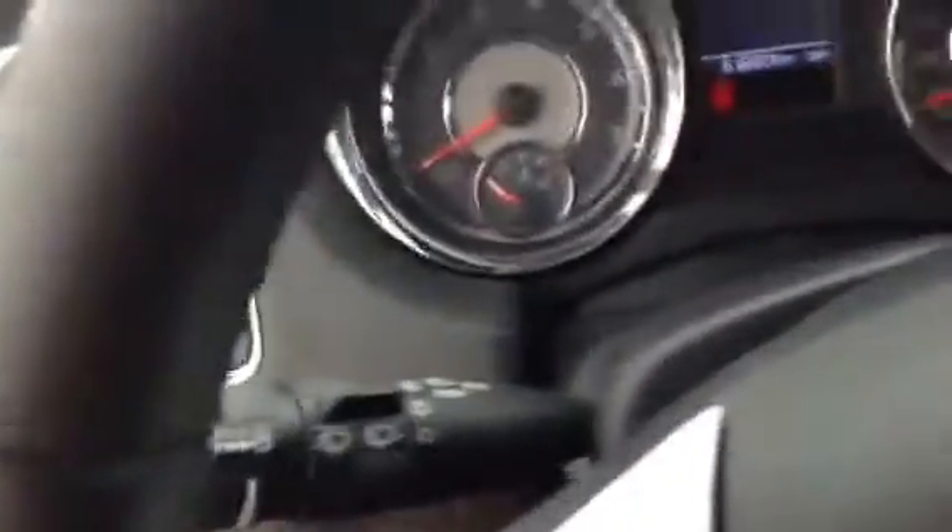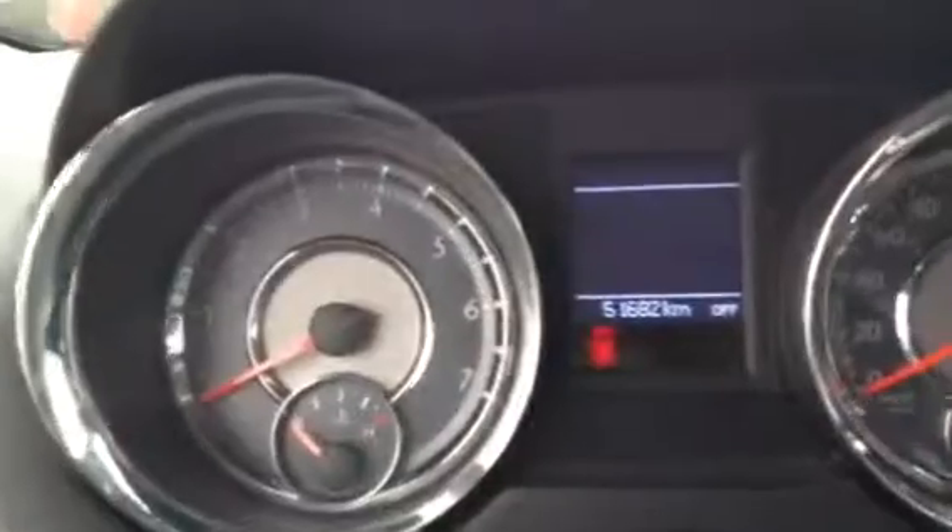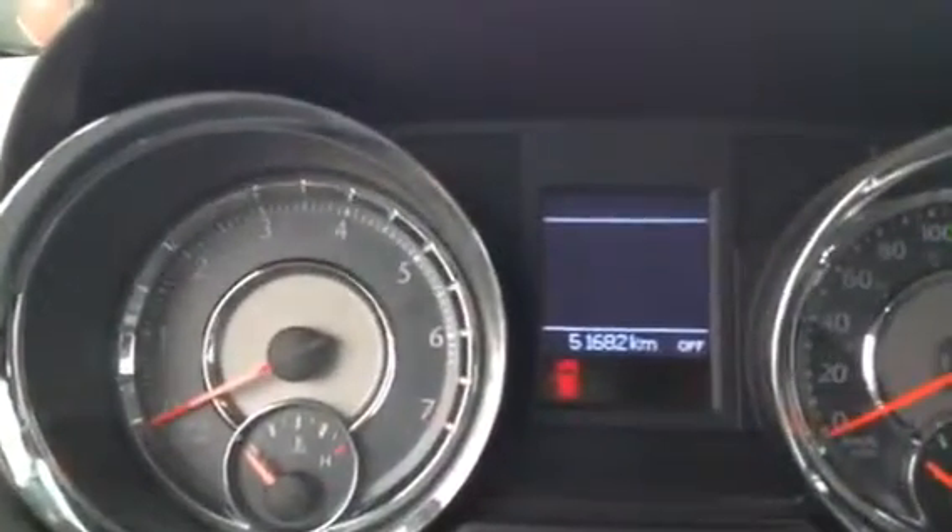It is an automatic transmission. You have your media controls on this side and your cruise control on this one. Your lights are sitting over here and your wipers up here. As you can see, the odometer is sitting at just under 52K kilometers.